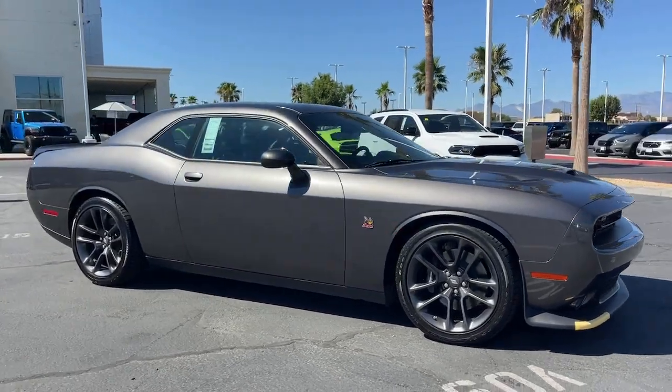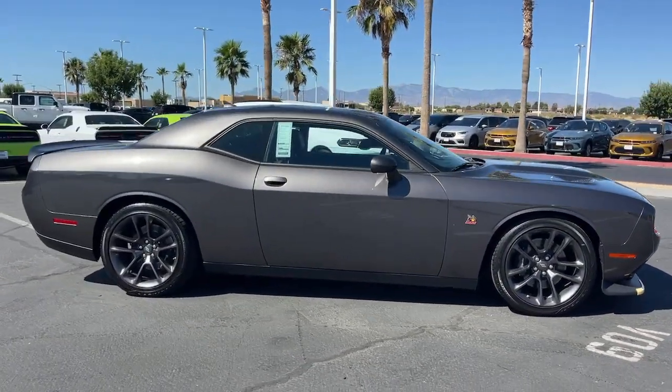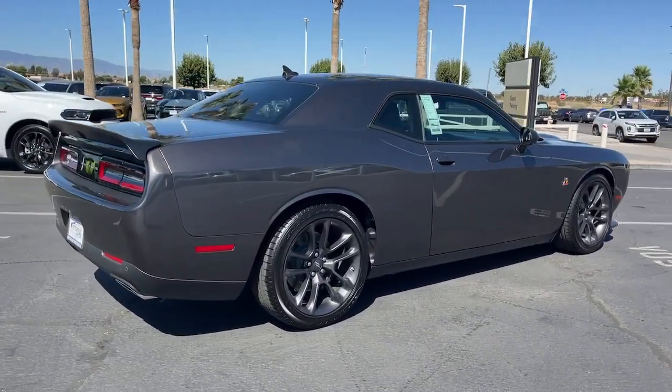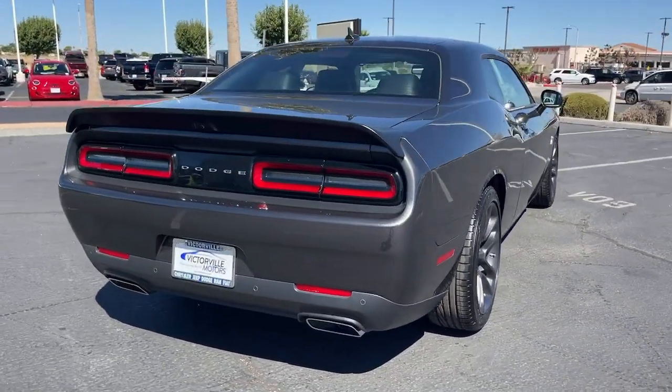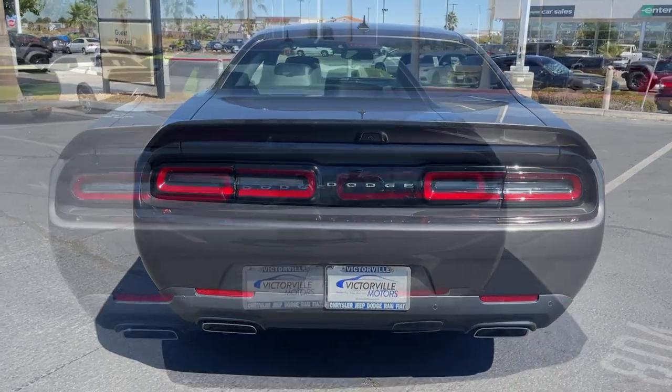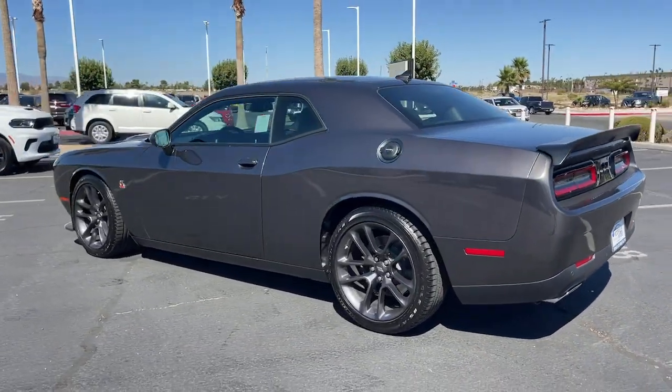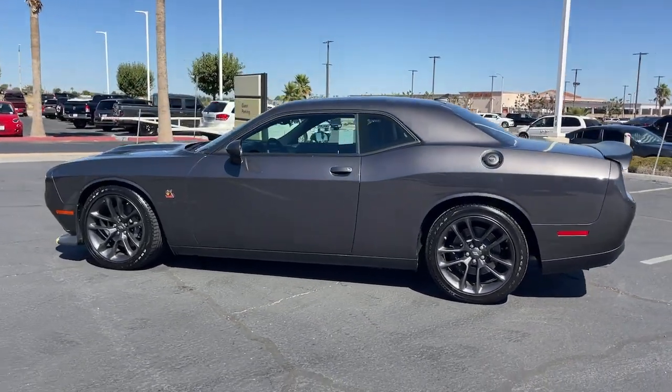Hop into the 2023 Dodge Challenger. The Challenger thrills with raw power and intimidates with a sinister stance, while its fine craftsmanship, comfort, safety, and efficiency make it a desirable choice for enthusiasts. The following are some of this vehicle's highlighted options.